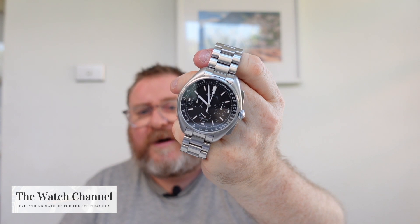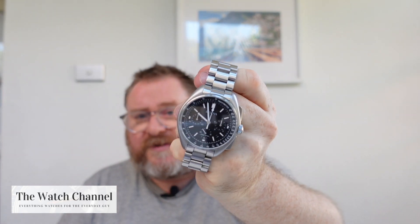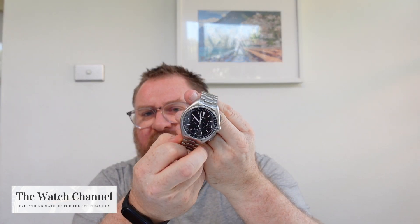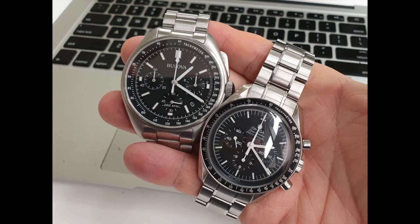Second oldest is the Bulova Lunar Pilot. This is the oldest model produced with the modern Bulova typeface. It comes on a Bulova steel bracelet — they did release a limited edition at the same time on a carbon fiber strap, but I wasn't that keen on that particular model. Anybody looking for a Speedmaster but doesn't want one or can't afford one — check this watch out, do yourselves a favor.